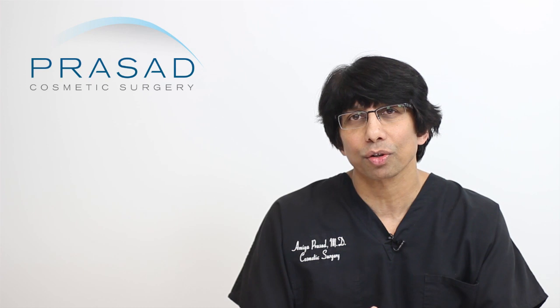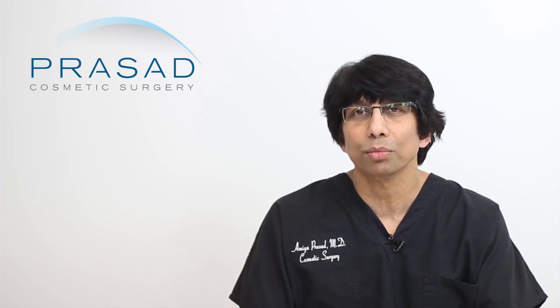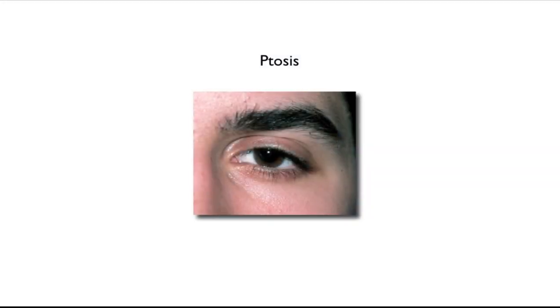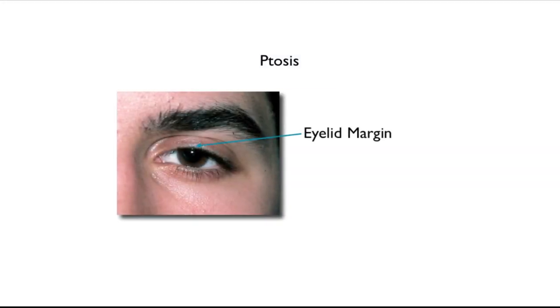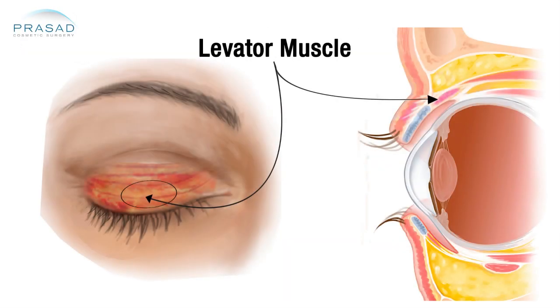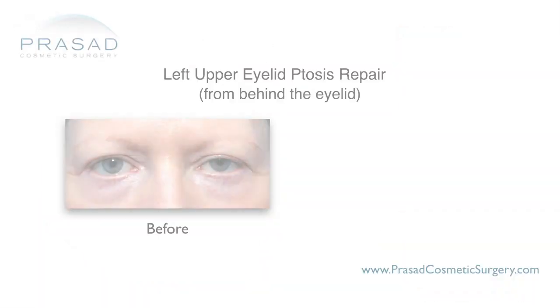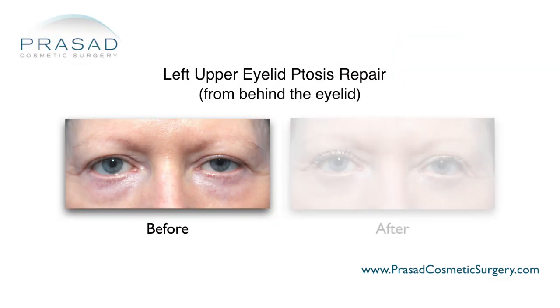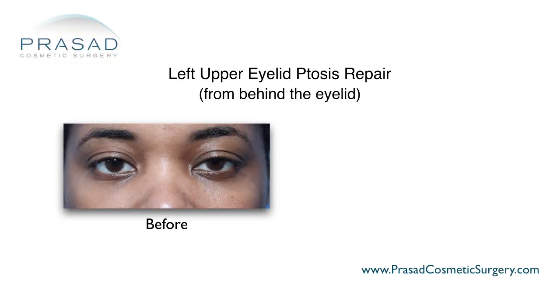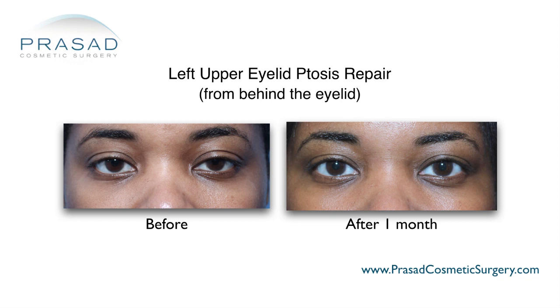Another cause for eyelid skin shortage occurs when eyelid skin is removed without addressing eyelid ptosis. Eyelid ptosis is a condition where the upper eyelid is lower than it should be, which makes you look and often feel tired. This drooping of the eyelid is associated with the function of a muscle which lifts the eyelid called the levator muscle. Eyelid ptosis surgery requires extensive knowledge and experience that is not part of any other surgical training other than oculoplastic surgery.